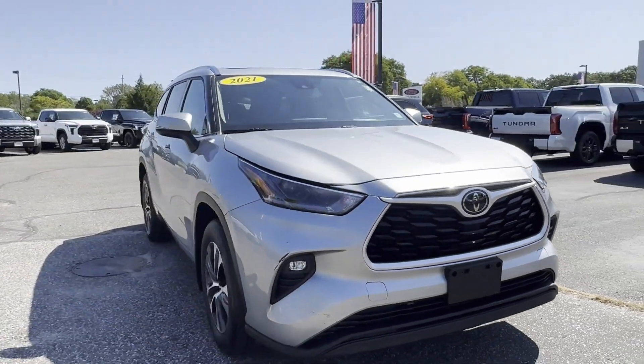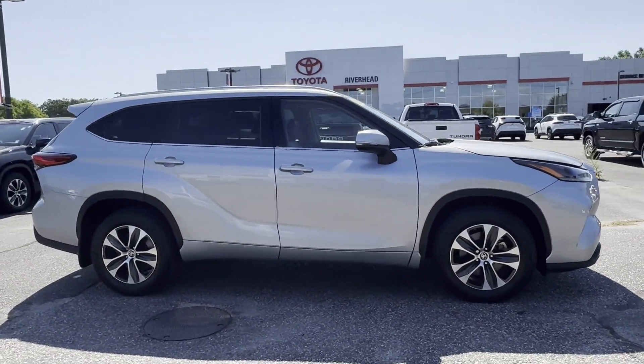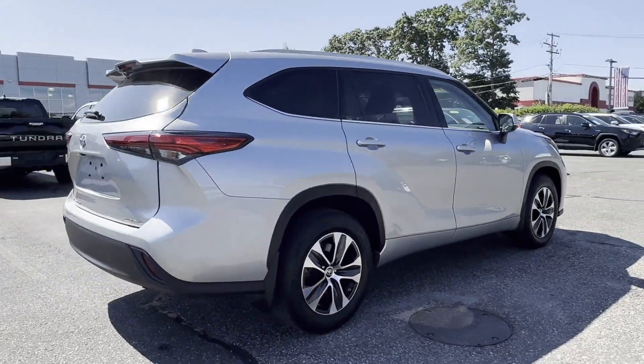2021 Toyota Highlander. With less than 40,000 miles on the odometer, this SUV offers space as well as power and performance.